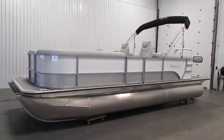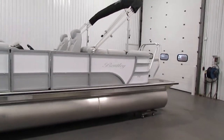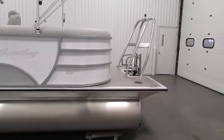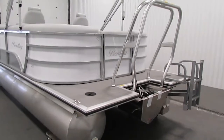Today we have a new 2021 Bentley 220 Navigator SE. This pontoon boat is base priced with a Mercury 60 horsepower four-stroke EFI outboard; however, engine options are available ranging from 10 horsepower to 150 horsepower.